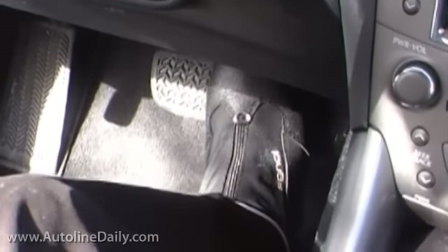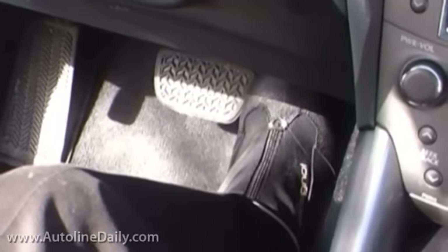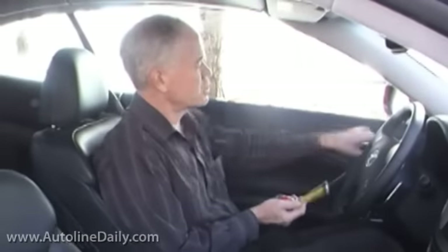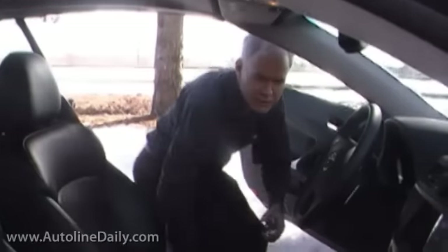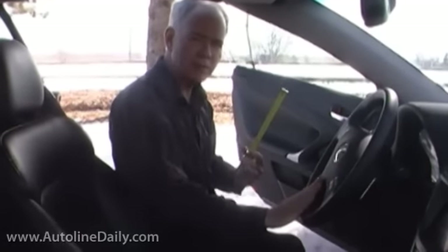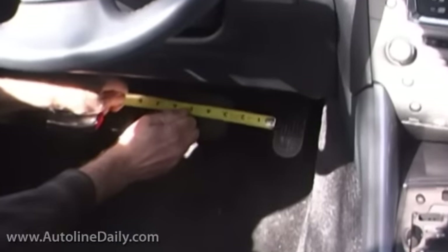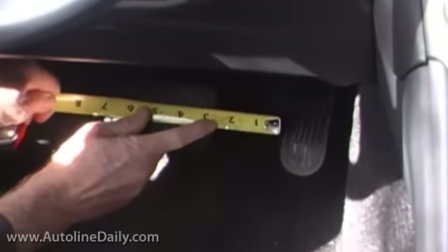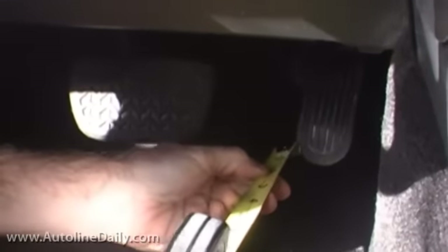And this has to do with the pedal placement — that is, the distance between the pedals and the different planes that they're in. In fact, I brought a tape measure with me to measure the difference. What I really want to capture here is the gap between the gas pedal and the brake pedal and the difference in the planes, and compare them to a few other cars. What I'm measuring here is the gap between the two pedals, which is about two and a half inches, and the gap in the plane, which is about an inch and a half.